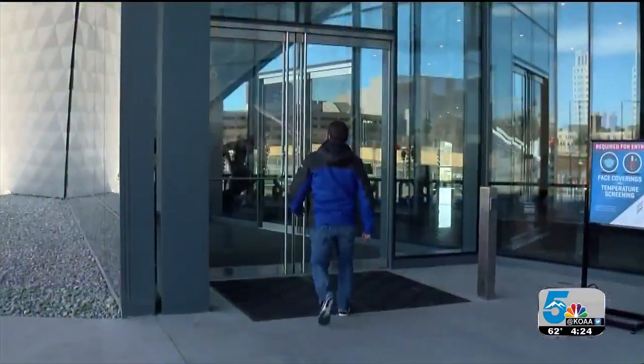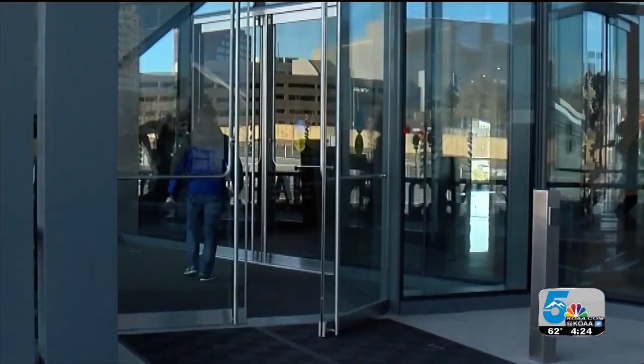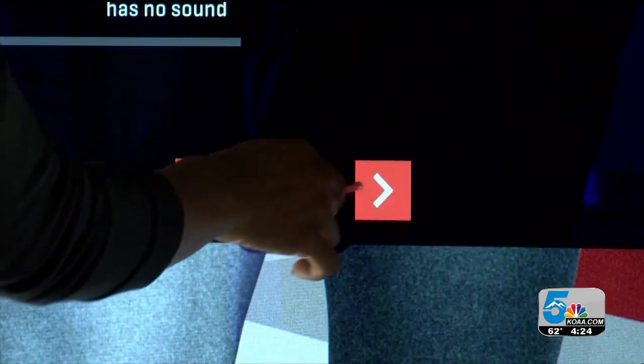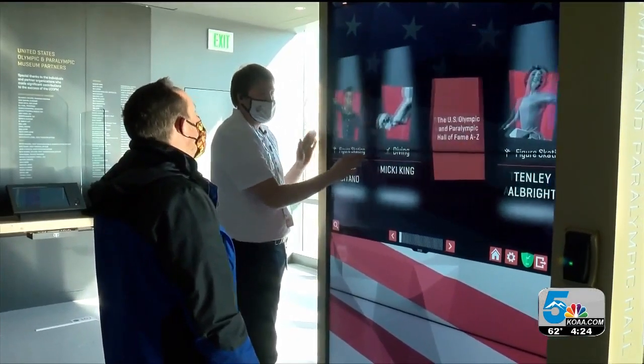This week, our adventures take us to the United States Olympic and Paralympic Museum in downtown Colorado Springs. Opening this past summer, the museum is a fully immersive and interactive experience that celebrates past U.S. Olympic and Paralympic athletes.